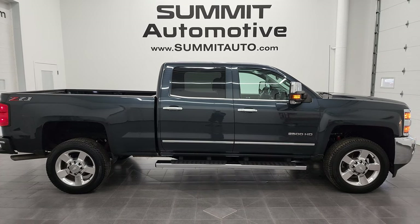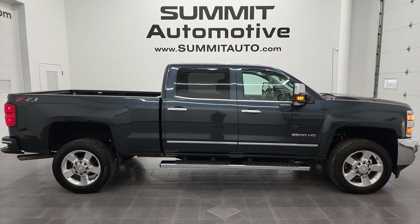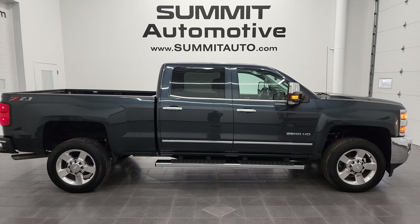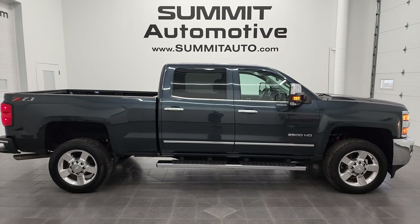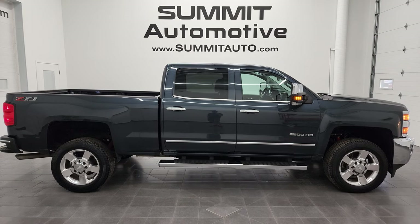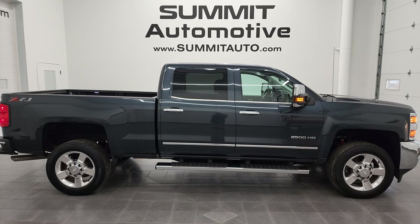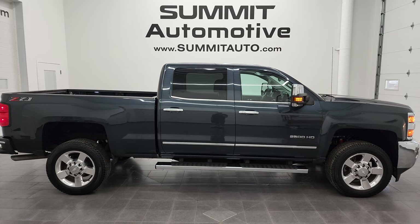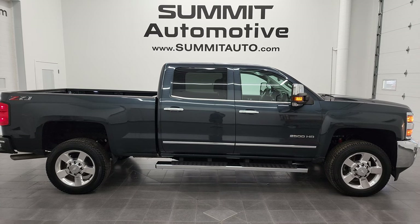In a second you will see a link to subscribe to my YouTube channel in the upper left, a link to more Chevy 2500 truck videos in the upper right, a link to this vehicle on our website in the lower left, and a link to one of our latest YouTube videos in the lower right. Click those and check us out. We're super excited to help you with this ultra clean 2019 Chevy Silverado 2500 Crew Cab Short Box LTZ Z71 in Graphite Metallic. Thanks again for checking out the video — remember to like, subscribe, and share on the YouTube channel. I really appreciate it. Thanks again.